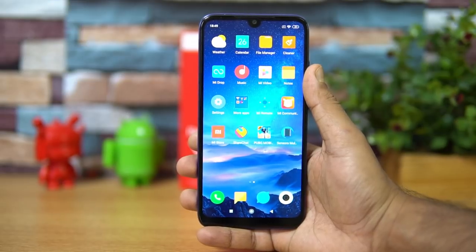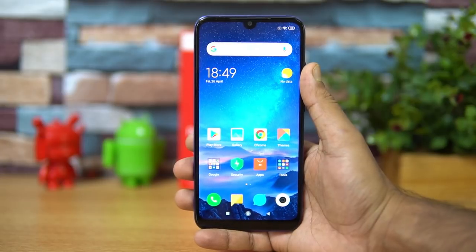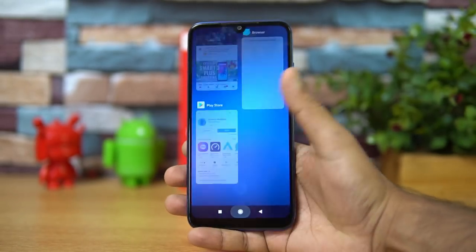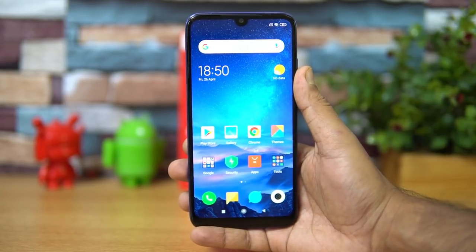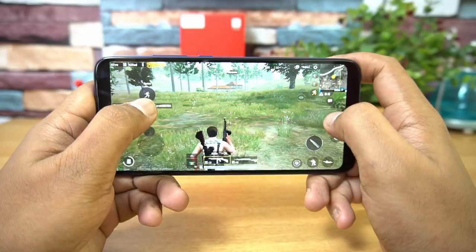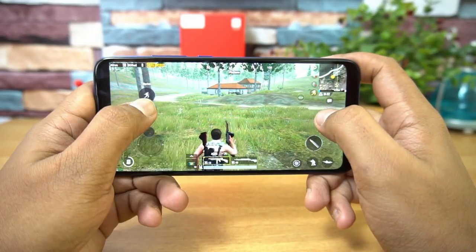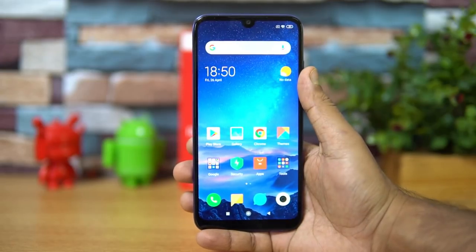Talking about performance, the device has the Qualcomm Snapdragon 632 octa-core processor, coupled with either 3GB or 4GB RAM. Performance is pretty good and effortless in day-to-day tasks. Even in gaming, PUBG Mobile ran with a pretty smooth experience and no lags whatsoever. For the price segment, this is definitely good performance on the Redmi Y3.